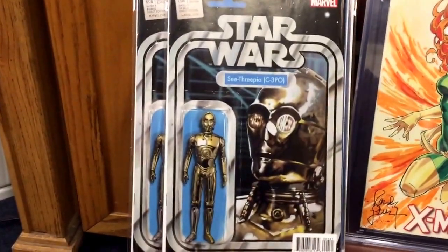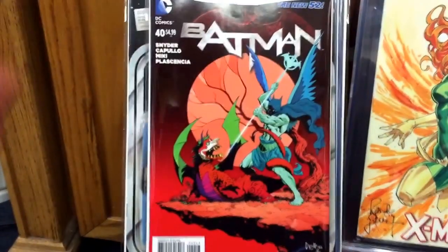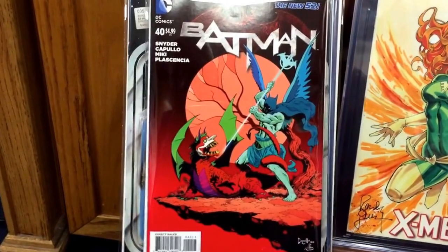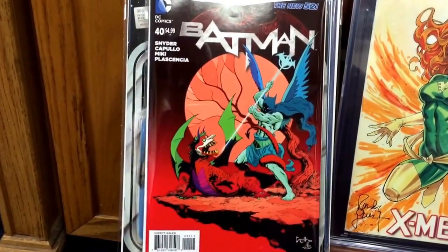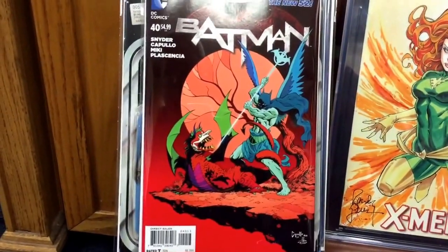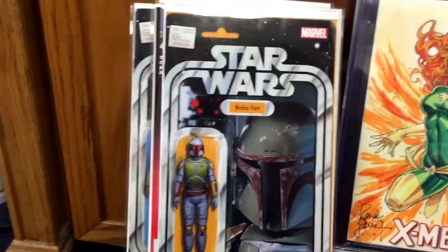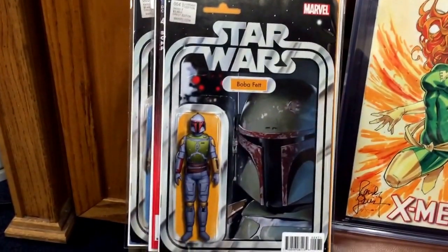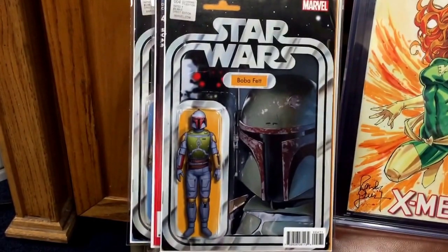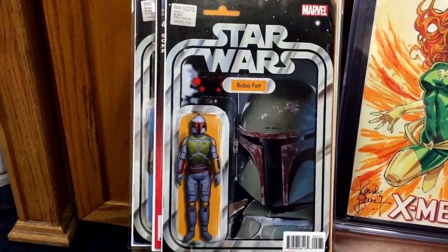Also picked up Batman number 40 third-print variant. I like the color scheme on it — just something to hold on to, and it's been a few bucks. I was also able to get the Star Wars number four Boba Fett variant, which is a pretty hard book to find. If you're following it online, I believe this was a con exclusive, so it's a good book to have.